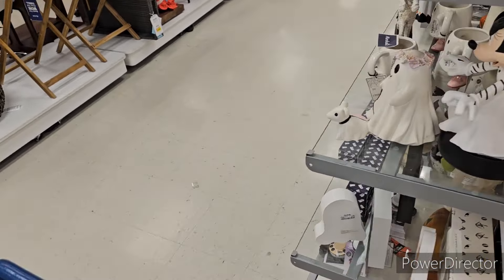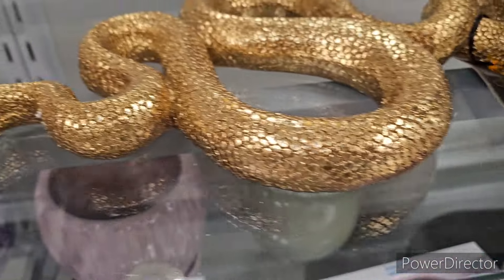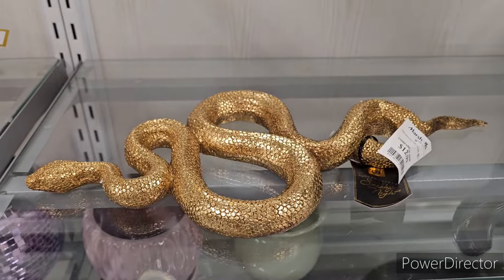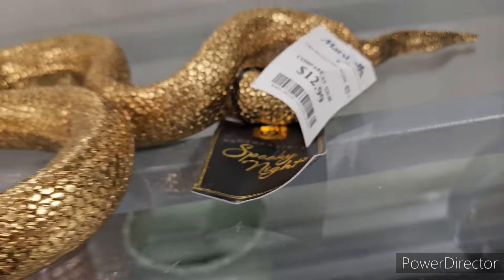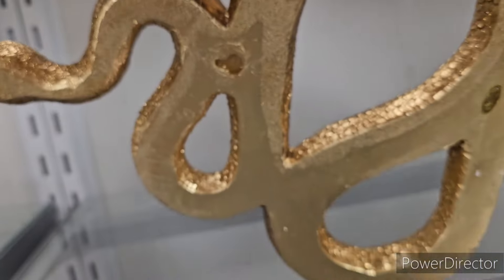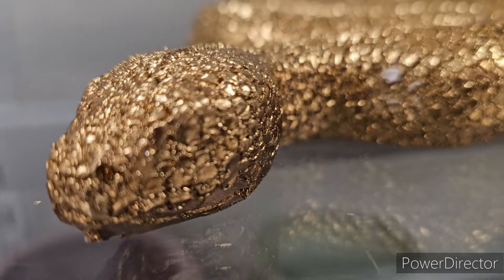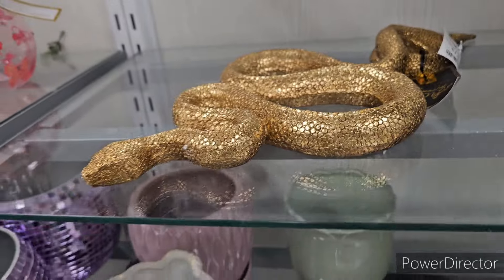Spooky Night — oh my god — the big snake! This is awesome, look at how cool he looks! Wow, he is amazing — check him out! $12.99. I love him, he's super cool. And you can put him on the wall — there's the hanger right there! Super cool, very very pretty. Look at how cool he is — isn't he amazing?